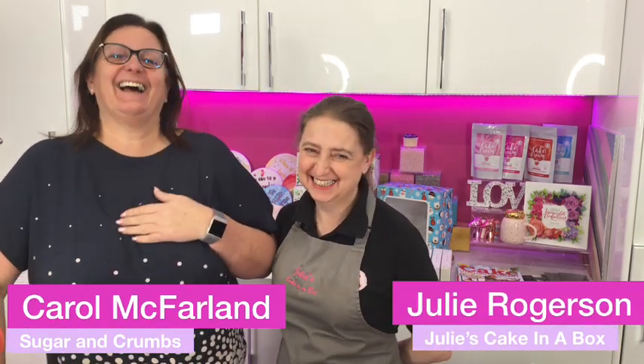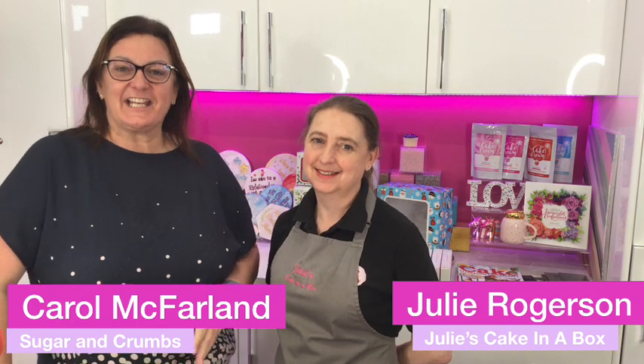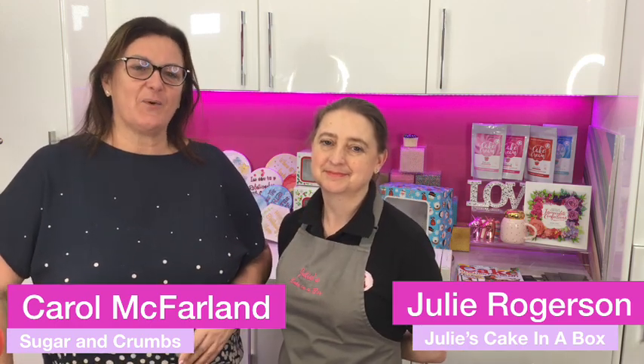Hi everyone, welcome back to the Sugar and Crumbs kitchen. We've got Julie Rogerson back in the kitchen again, looking for another fantastic night. She showed me something last week she was thinking of making on the Monday, and I said, why don't you make both? We chose this baby — this isn't the one she made on Monday because you've already seen the pictures of the staff scoffing it, but this was the original one.